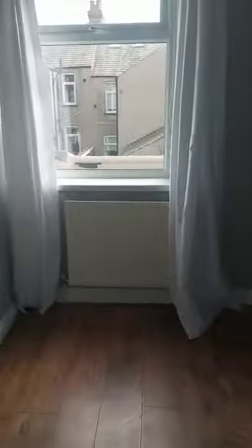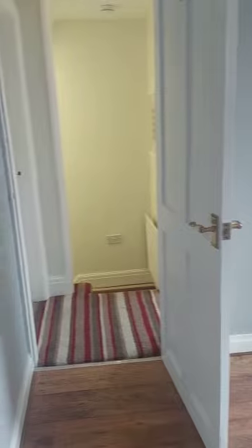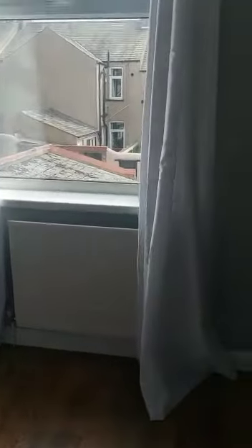Into the back bedroom — you could probably fit a double in here, although it is a smaller double. It would also make a good office or study.